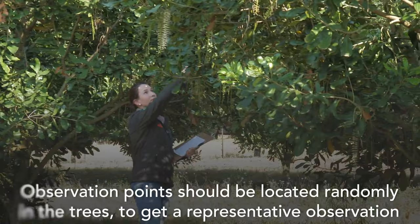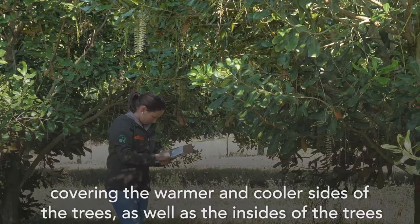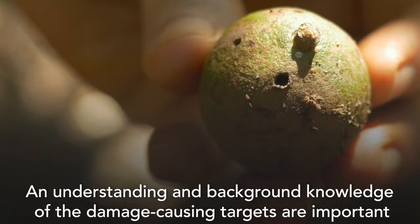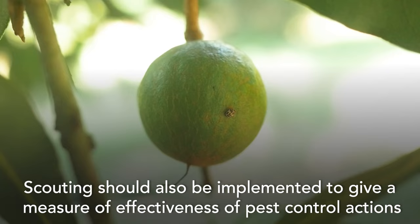Observation points should be located randomly in the trees to get a representative observation covering the warmer and cooler sides of the trees as well as the insides of the trees. The observation points are one meter cubed in size, where there is good visibility with as many branches included as possible. An understanding and background knowledge of the damage-causing targets are important so that different stages and symptoms of the targets can be identified.